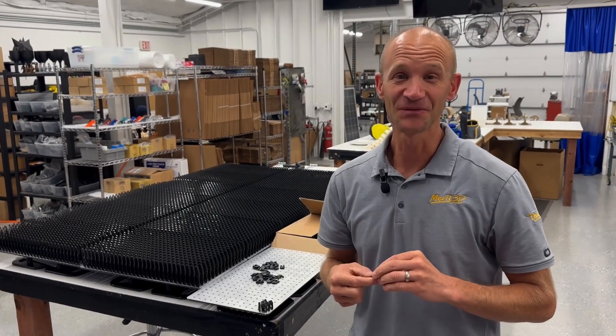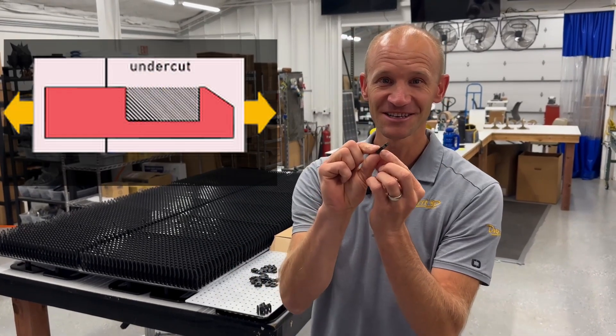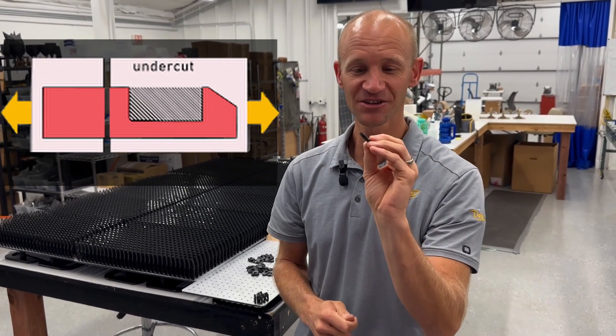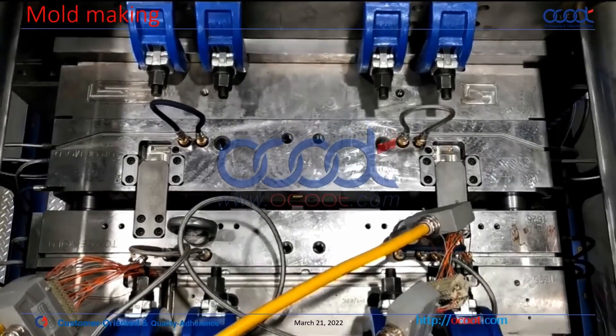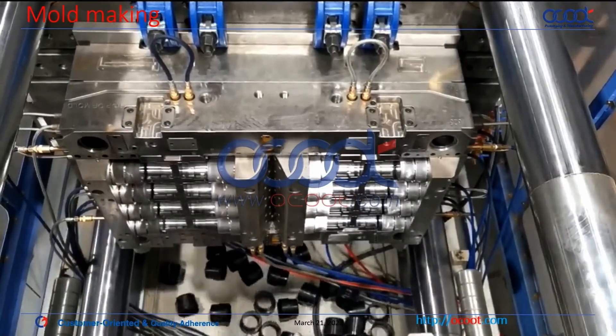To complicate things further, this part actually has a little undercut underneath that hides the knot for the binocular piece, which means it can't even be injection molded conventionally. The mold for this would be very expensive because of the required slider — we're talking hundreds of thousands of dollars, if it can be made at all.